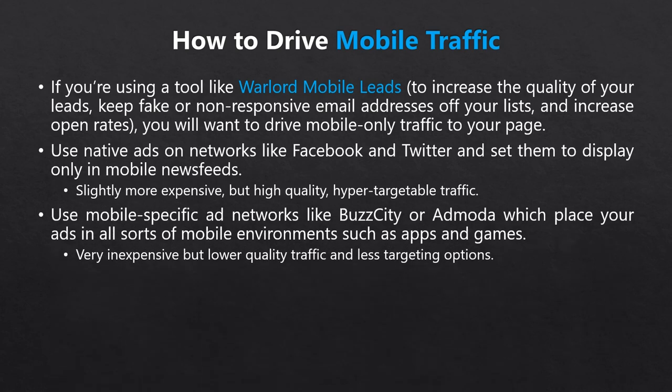Another paid option is to use mobile-specific ad networks like Buzz City or AdModa. These platforms let you target mobile users browsing on mobile sites or using apps within their networks — like those text ads you see in the free version of a phone app. The benefit is you can reach a large audience at very low cost, as little as one cent per click. The problem is the traffic is much lower quality and less targetable. For instance, Facebook lets you target men over 50 in Texas interested in heart health, but mobile ad networks are far less specific, so only use them if your target audience is relatively broad.